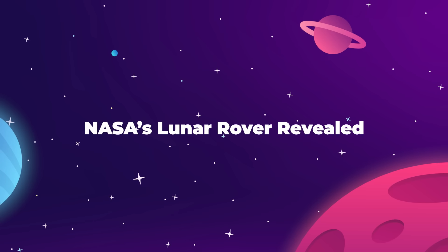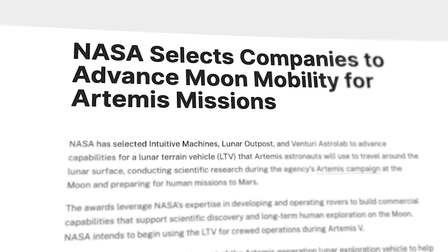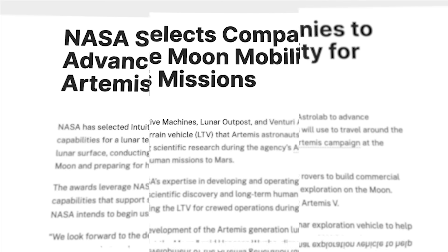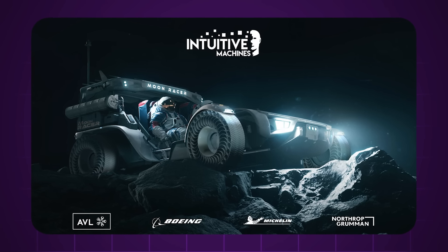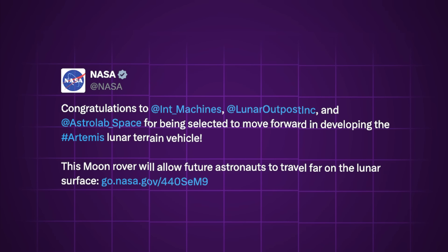Three brand new lunar rover design teams have just been selected by NASA to compete for the chance to demonstrate their unpressurized crewed rover concepts on the Moon, and one of them looks like an anime race car. The choices were announced on April 3rd during a press conference at the Johnson Space Center, with follow-up posts on social media.